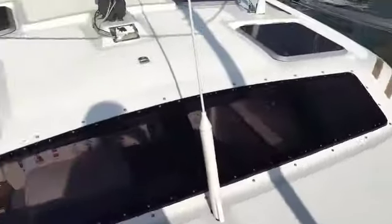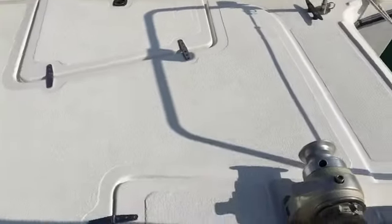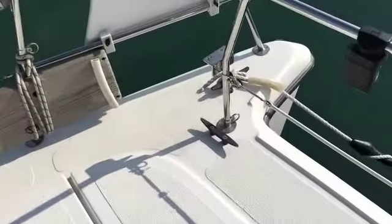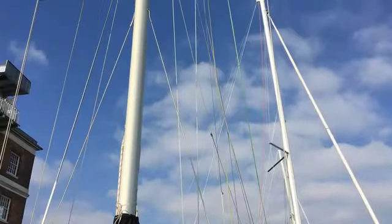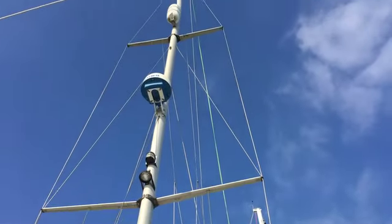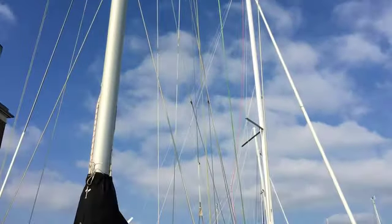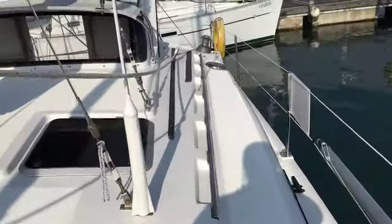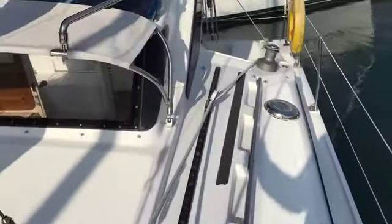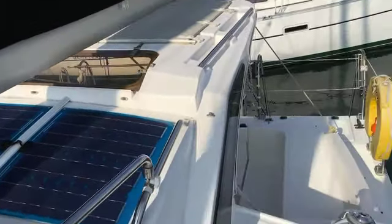Spinning around looking aft. Back along the starboard side. So easy to walk around the decks of this boat.